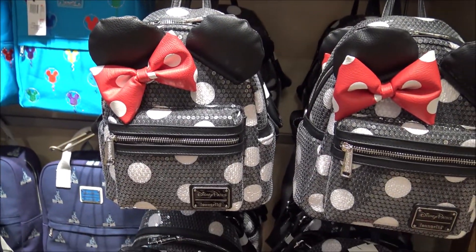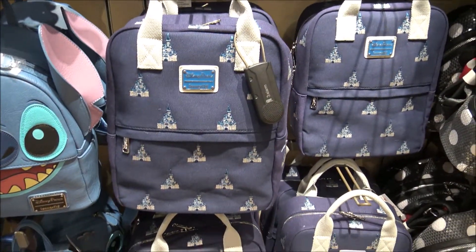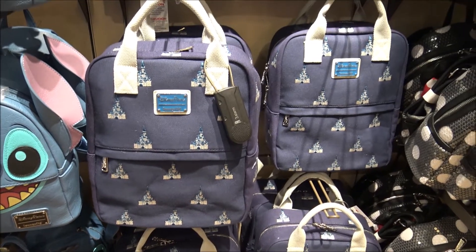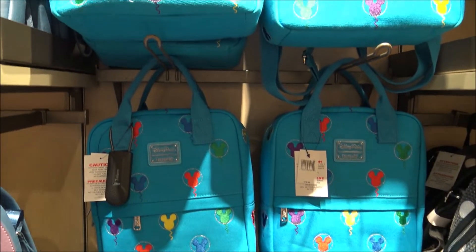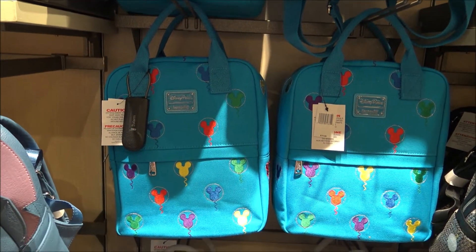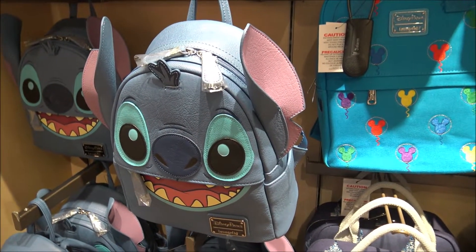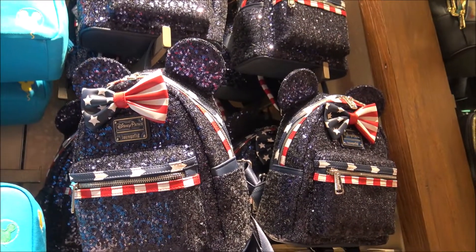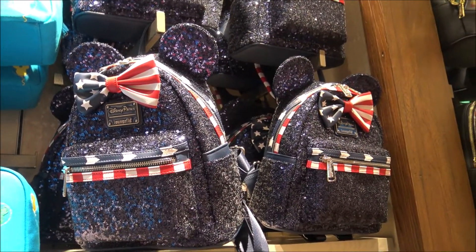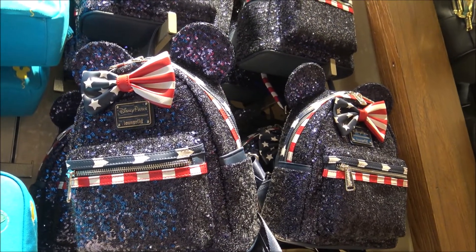We also have Minnie Mouse and one with the castle — that one almost looks like a suitcase. These are Loungefly bags but in a different style that looks more like a suitcase. There's a good old little Stitch — looks a little hungry. And then the other Minnie Mouse one. Those two Minnie Mouse ones have been around for a while — they were released for the 4th of July.